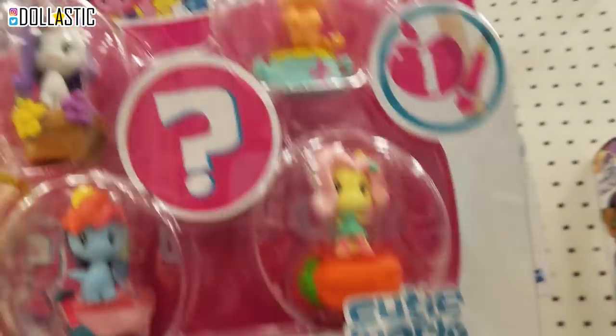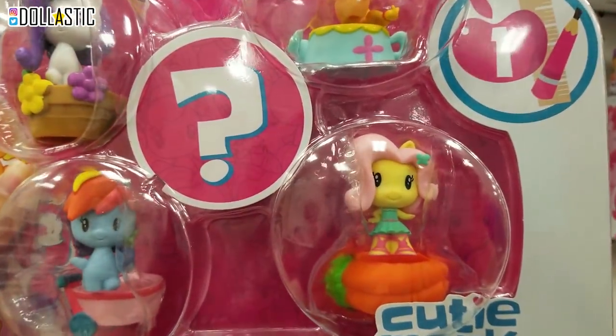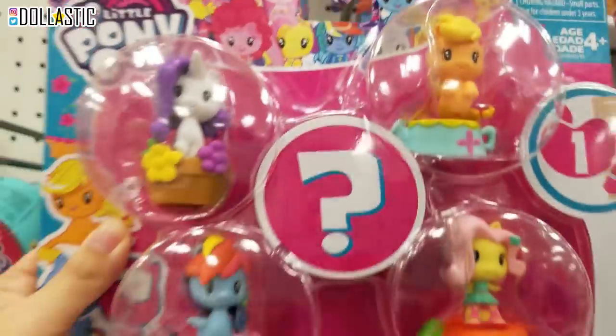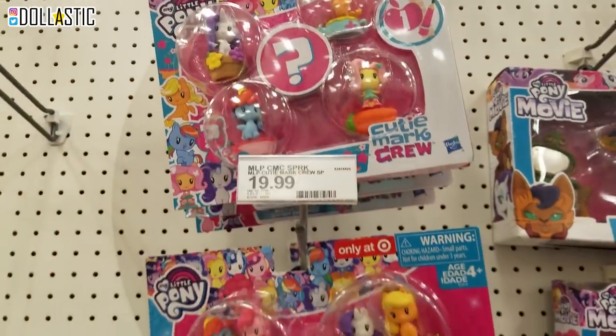Wait a second, these look different. Applejack is a Merpony here but she's a regular pony over there. And then Fluttershy is Equestria Girls here and she's a regular pony there. Good strategy. But I'm going to try my luck with the blind boxes first.